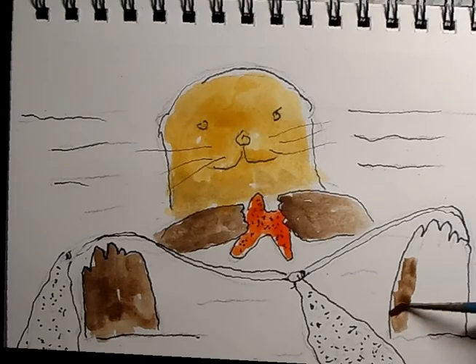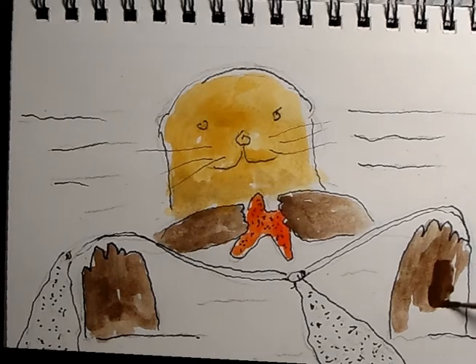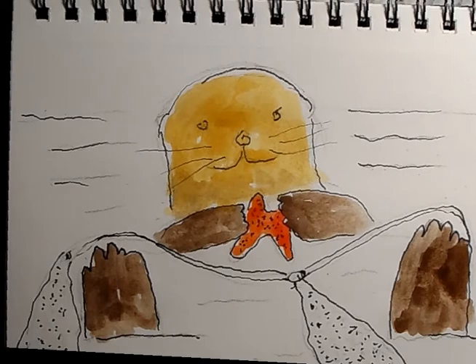Cute little feet. Sea otters can be kind of fierce — I've heard stories from surfers saying you stay away from them when you're surfing because they'll growl and bark at you. They can be kind of nasty when you're in their territory.